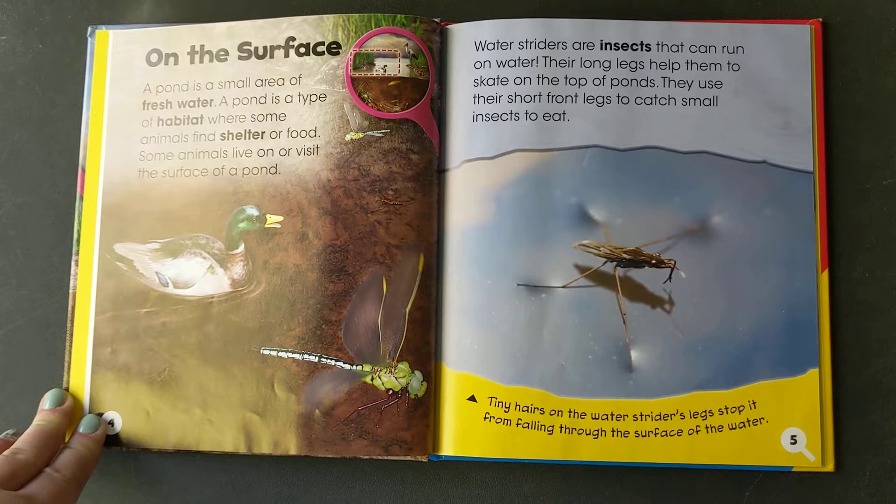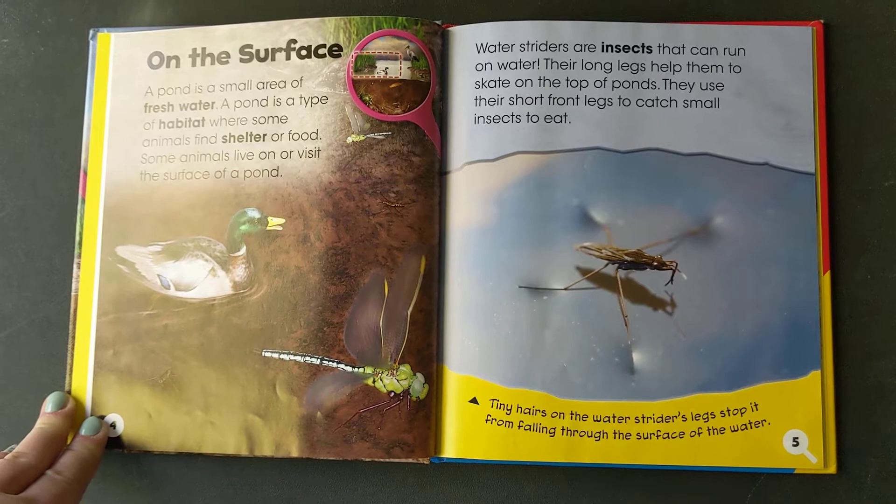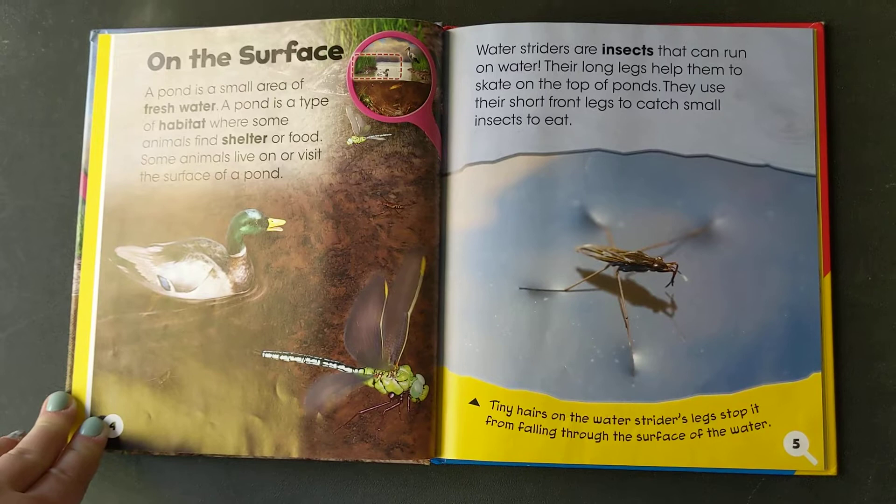Some animals live on or visit the surface of a pond. Water striders are insects that can run on water. Their long legs help them to skate on top of the pond. They use their short front legs to catch small insects to eat.